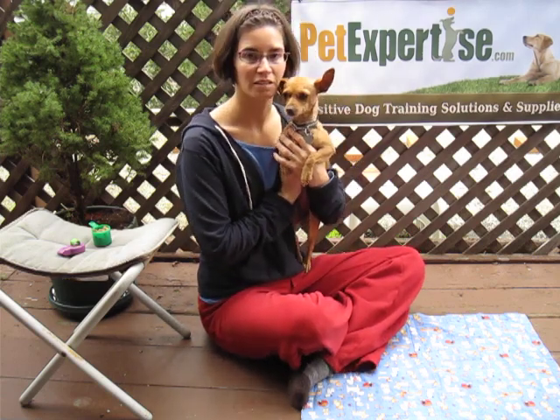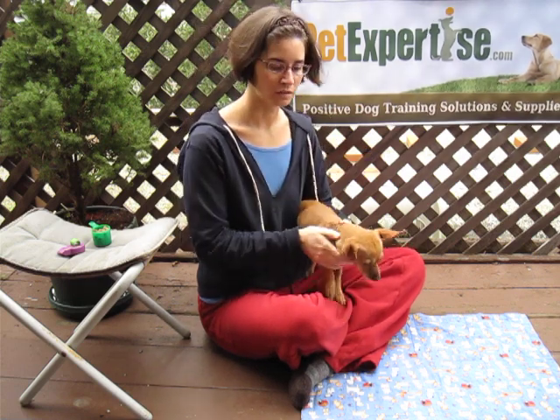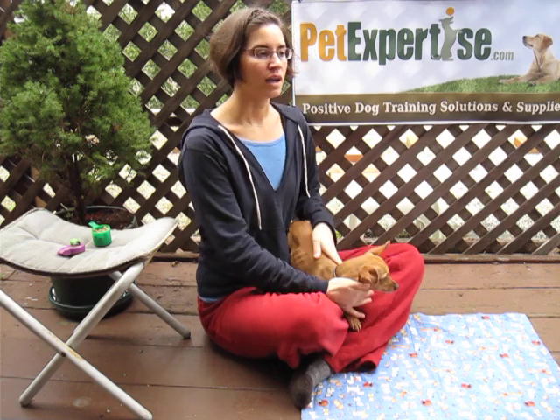Hi, I'm Jess Rollins and this is Beyonce. I call her Bee and she is from Hopalong.org in Northern California. I am the owner and dog trainer for PetExpertise.com and we're here at my home.